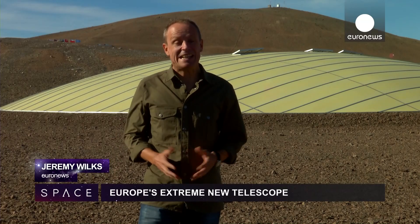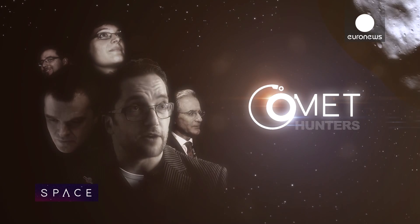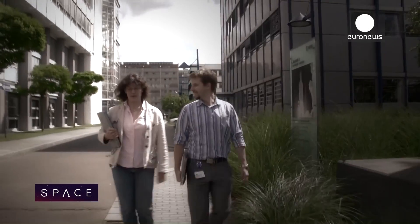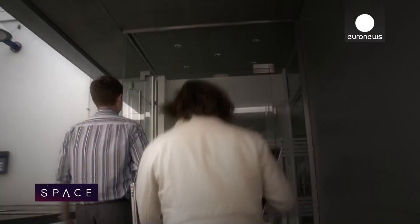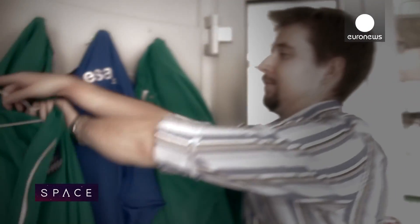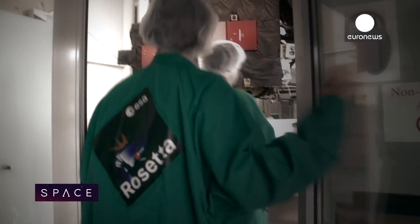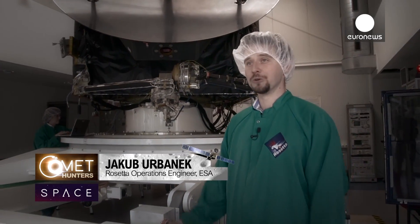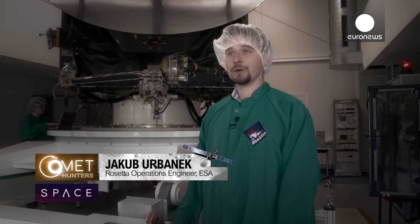All year we're following ESA's Rosetta mission as the team hunts down a comet and puts a lander on its surface. Today on Comet Hunters, Jake and Armel are in the clean room at ESA's operations centre in Germany, testing commands on an exact copy of the Rosetta spacecraft. While Rosetta is flying far away, we have a fully functional model here at ESA that we can use to test various things.